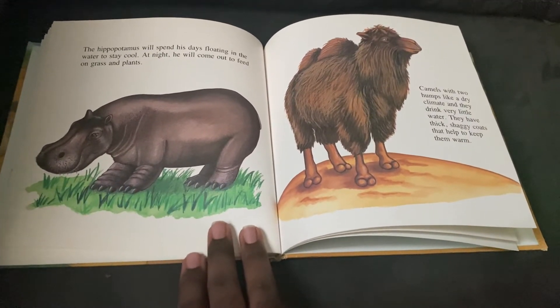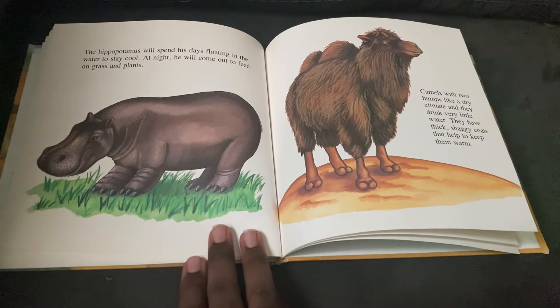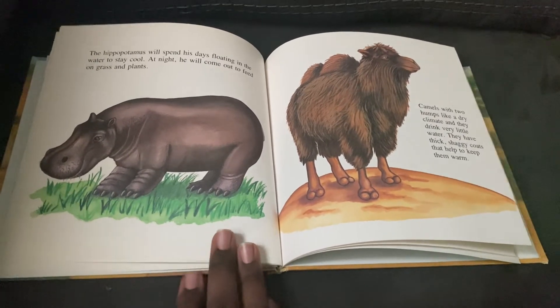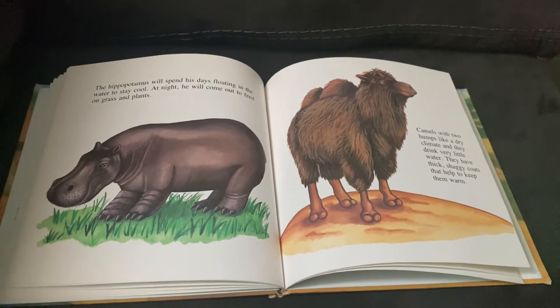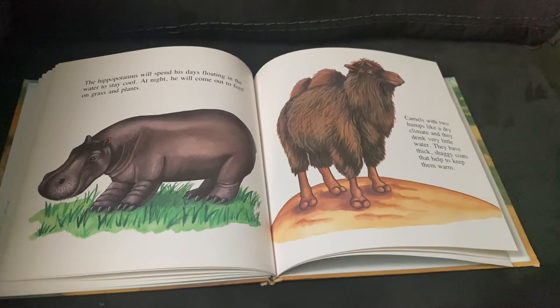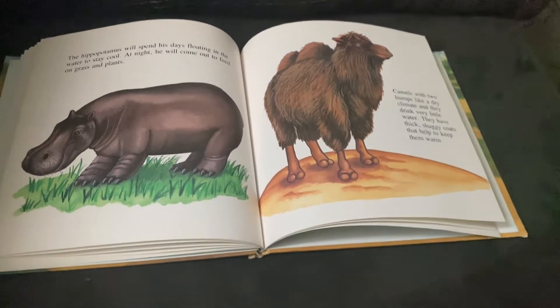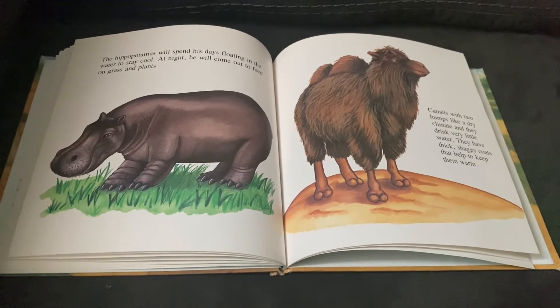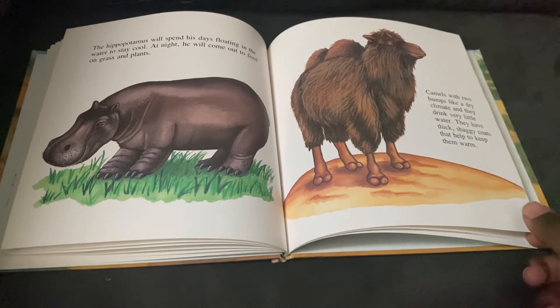Camels with two humps like dry climates and they drink very little water. They have thick shaggy coats to keep them warm. This type of camel, the one with two humps, is called a Bactrian camel. The camels with one hump are called dromedary camels. Pretty cool, huh?